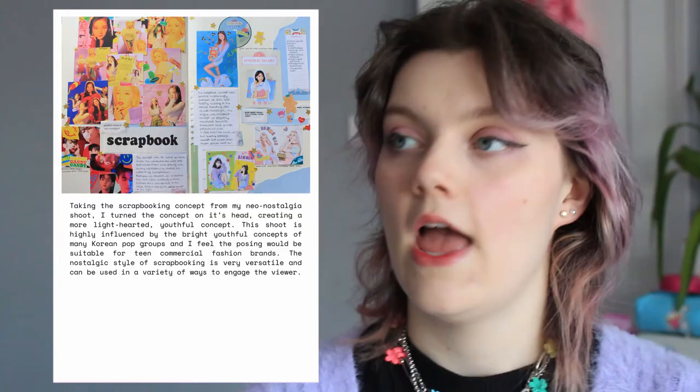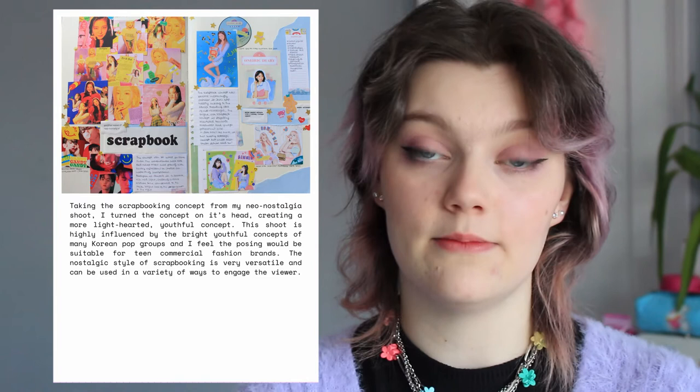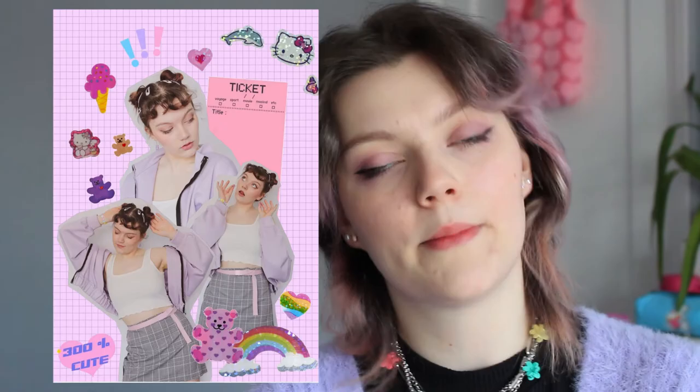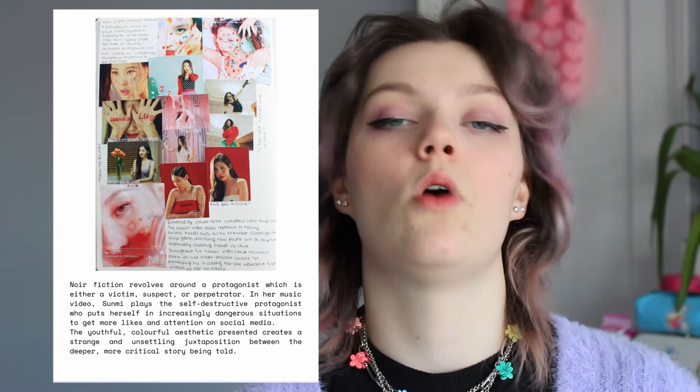On the next page is another exploration into the scrapbooking trend — I collated some of the places where scrapbooking has been used recently. From that I decided to create a little photo shoot similar to Neo Nostalgia but a little bit more colourful and bright. Then on the next page is another scan from my sketchbook, showing the inspirations behind the 'Noir' photo shoot, which I first did in May 2018 and then redid in 2020.